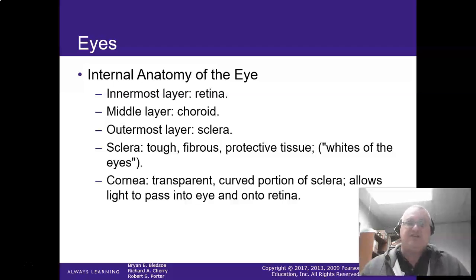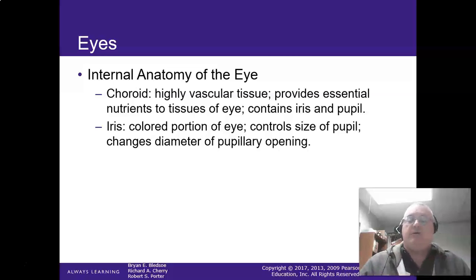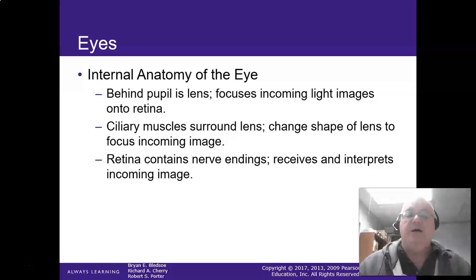The sclera is the tough, fibrous, protective tissue — the whites of the eye. The cornea is that transparent curved covering of the eye. They can actually micro-shave these or replace them and implant them into someone else. The choroid is the highly vascular nurturing tissue that supplies the iris. The iris is the colored portion of the eye. Behind the pupil is the lens, which focuses the incoming light image onto the retina. The ciliary muscles surround the lens and allow you to focus — these are autonomic system functions.